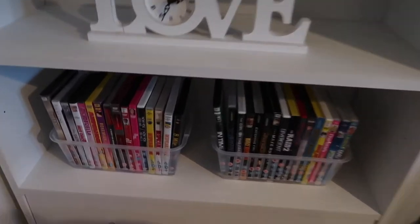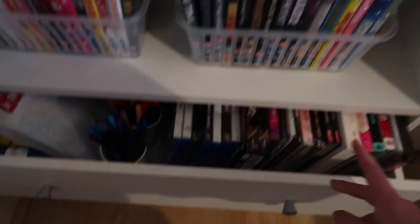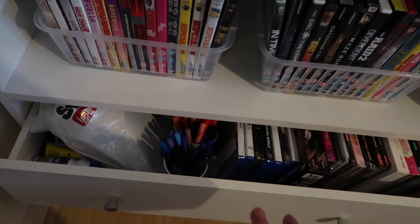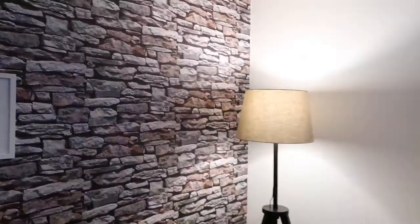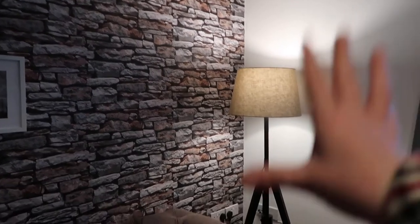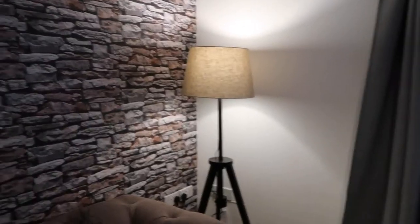I've got my DVDs in these two little tubs here from Argos. And then in these drawers I just have more CDs and bingo pens for when I do game nights, which I do quite a lot. In this bottom drawer I've just got spare batteries and all sorts of junk. So that is this area complete. This lamp here is actually from Ikea — I feel like everyone needs a lamp and it just fits perfectly in the corner, adding a really cosy feel to our flat.